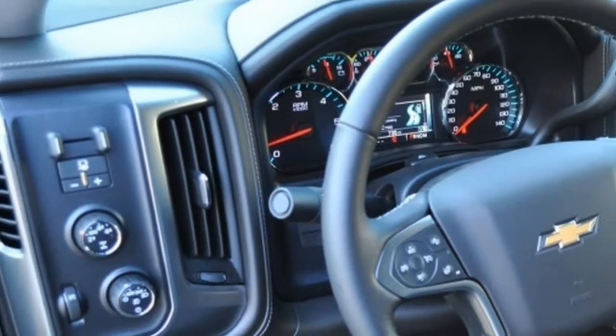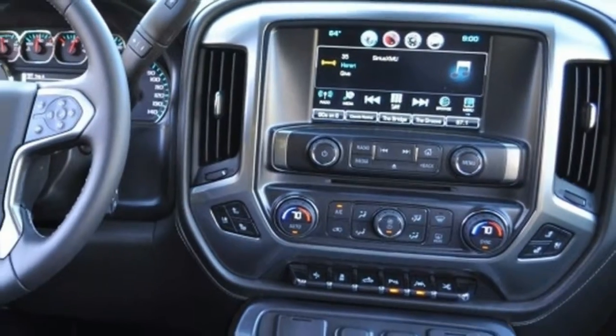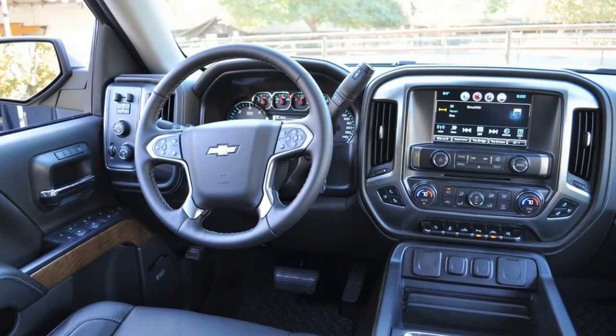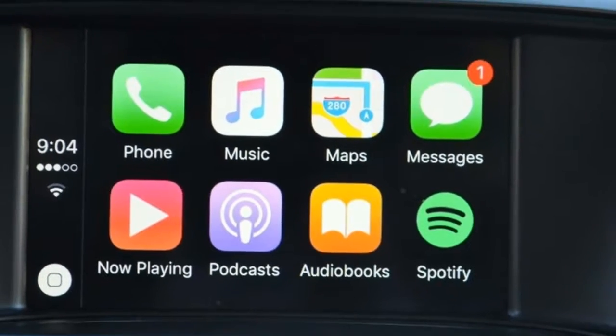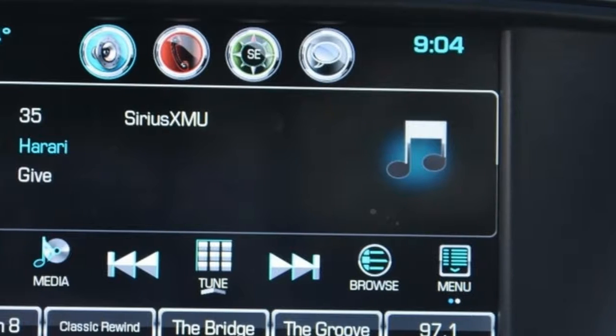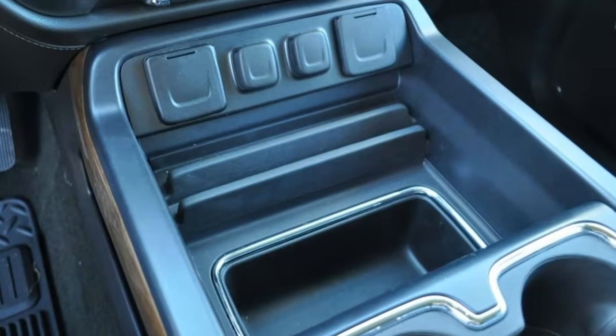LED taillights are also included on the fancier models. Each of the eight trim levels has its own look, and the differentiation goes beyond the placement of chrome and the color of cladding. Look closely and you'll see that elements of the various grille treatments are repeated within the headlights — it's a neat touch, and proof that attention to detail is still a thing.